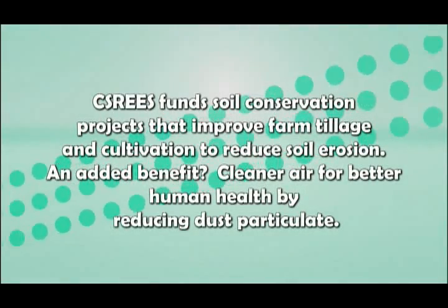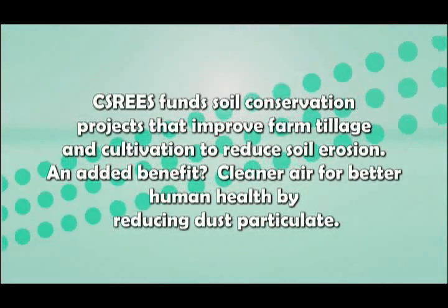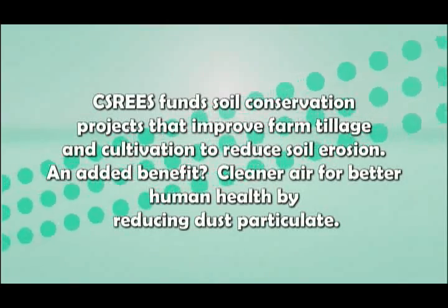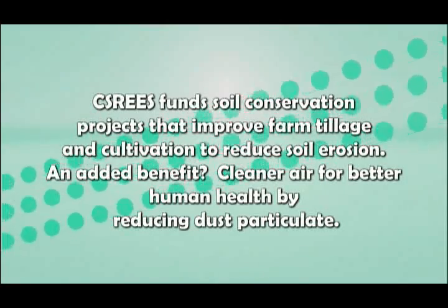CSR-EES funds soil conservation projects that improve farm tillage and cultivation to reduce soil erosion. An added benefit: cleaner air for better human health by reducing dust particulate.